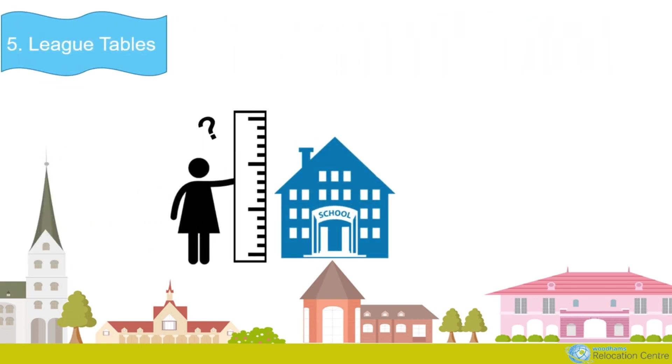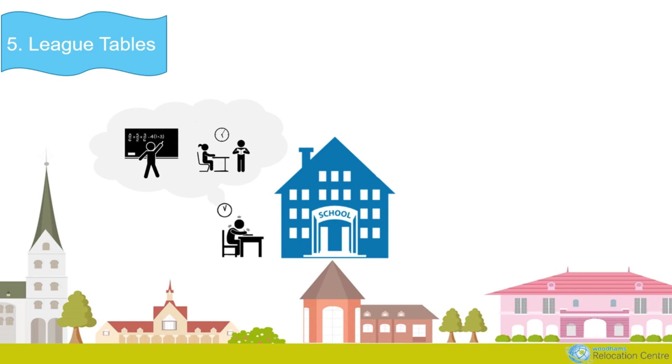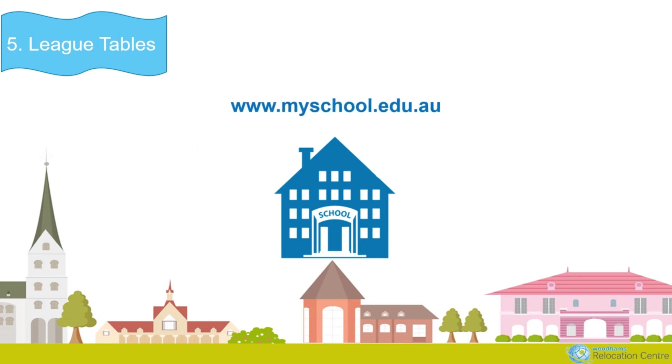In order to understand how schools are performing, Australia has a national testing standard in literacy and numeracy conducted at different stages of children's school life. The results are available through the MySchool website, which allows you to search the profile and results of 10,000 schools in Australia and encourages comparison. However, unlike in other countries, league tables have not traditionally been a popular way to judge a school's performance, so be aware that there are other factors in picking the right school for your child.